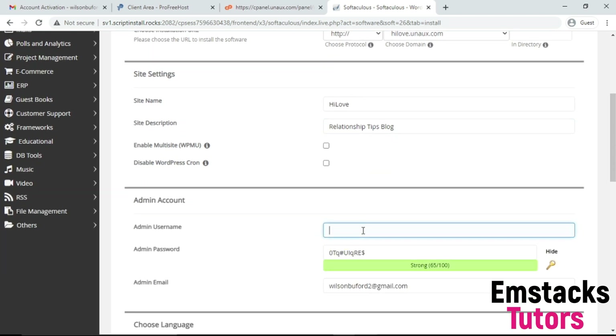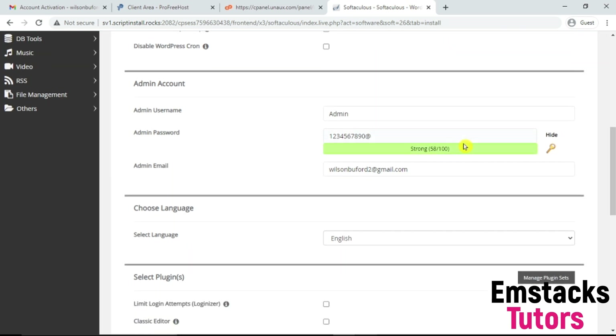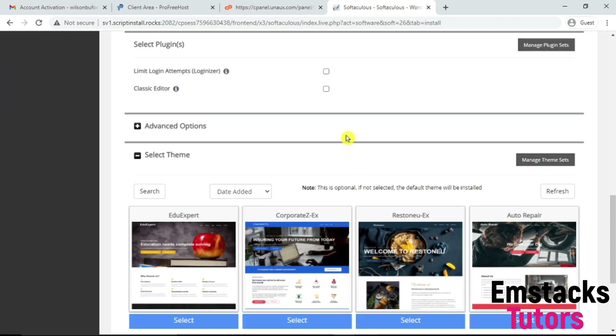The next thing is to give my admin username. I'm going to use a default username with a strong password — password1234567890. Put in your email address. My initial password was flagged as bad, so it's recommended you use a strong password. After updating it, as you can see, it's showing green, which means the password is strong enough.